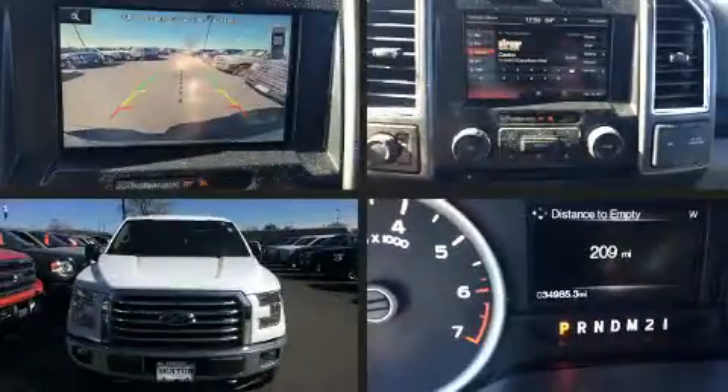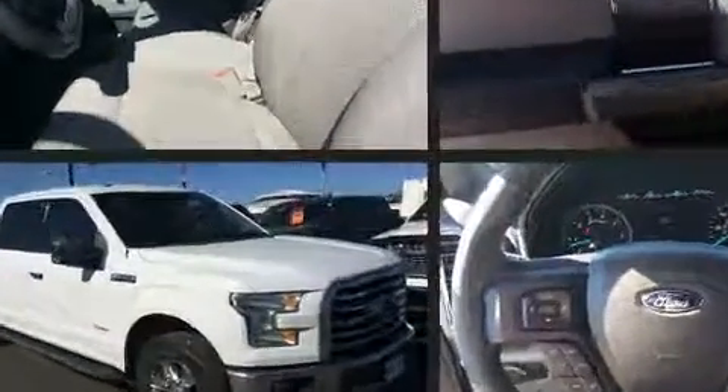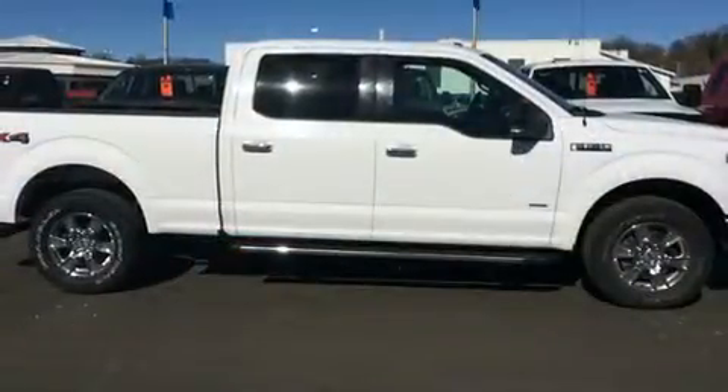You can expect a lot from the 2015 Ford F-150. With fewer than 35,000 miles on the odometer, you'll be sure to appreciate this model's condition and value. Top features include air conditioning, a tachometer, variably intermittent wipers, a rear step bumper, and more.